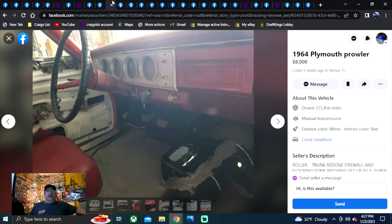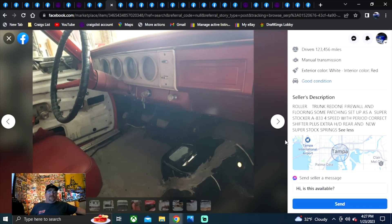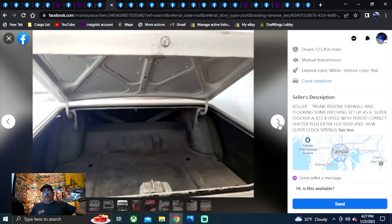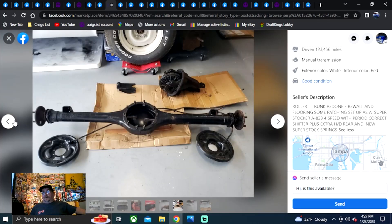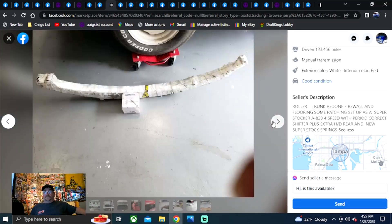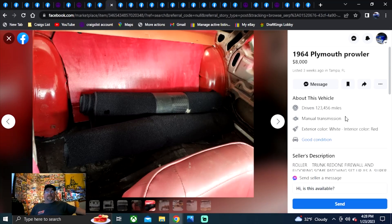Speaking of eight grand — this one is eight grand. 64 Plymouth listed as 'Prowler' — perfect example of what I was talking about earlier. Listed three weeks ago in Tampa, Florida. It's a roller. Trunk's redone, firewall and flooring, some patching. Super stocker, four speed. I dig the white wheels, dig the buckets, dig the whole car. You're wanting to build one — you already got the four speed with this one. Eight grand, Tampa, Florida. Been on here three weeks.